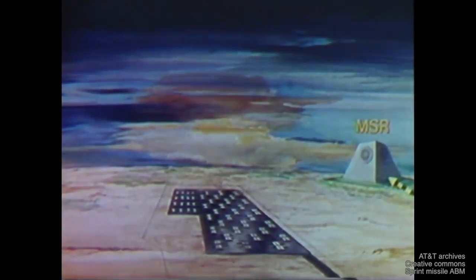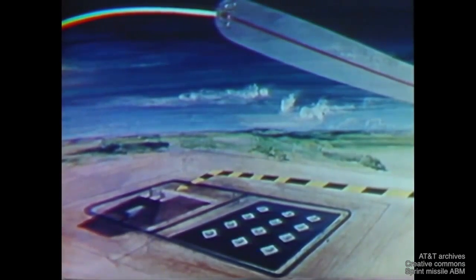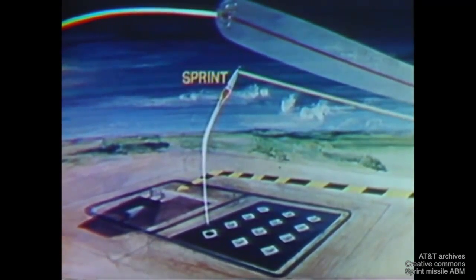The MSR is also capable of controlling SPRINT missiles located as much as 25 miles from the radar to provide greater area coverage. These sites contain only SPRINT missiles, which are launched and guided via communication links with the MSR.